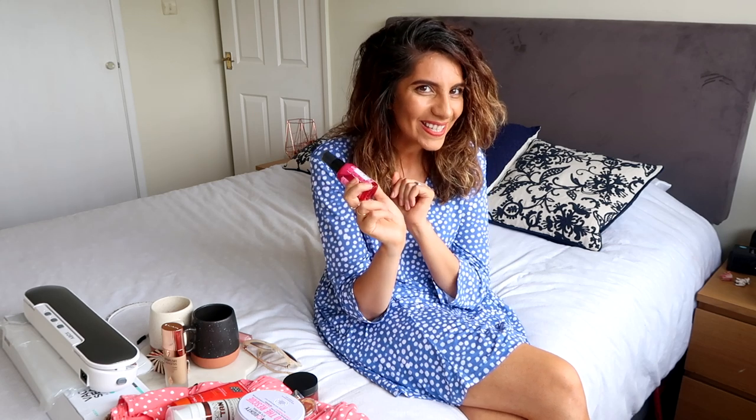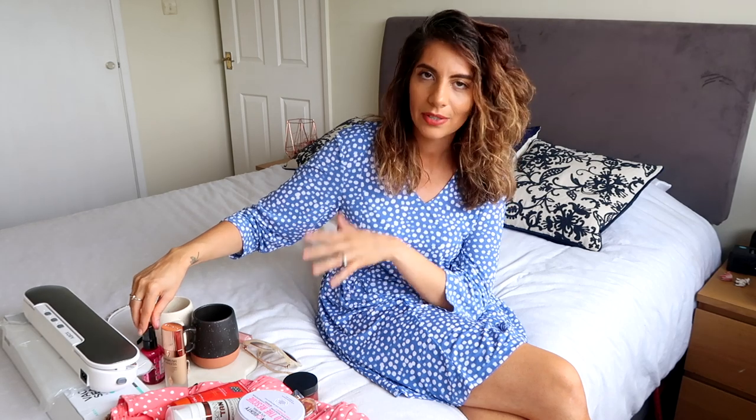FYI, I'm going to be unboxing the Body Shop advent calendar this year, which I'm very excited about — it's not too far away now. I hope you can get the mist on the website; I'll try to link it down below. I'm not sure if it's exclusive, but I had to mention it because I've been loving it so much.